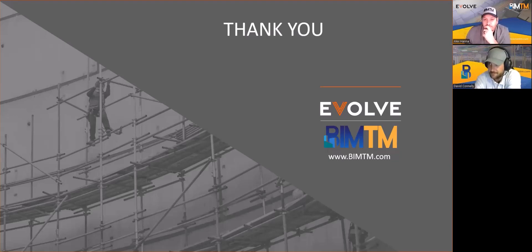Thank you so much David and Alex for this presentation today, and thank you to our wonderful audience for attending. I hope you found the information valuable. Make sure to follow Evolve and BIM TM on all social media channels for more content to help you develop your BIM process. You can also find more demos and past webinars on the Evolve YouTube channel. This webinar has been recorded and we will send out the recording in an email to all registrants. Thank you again, everyone — have a fantastic day.